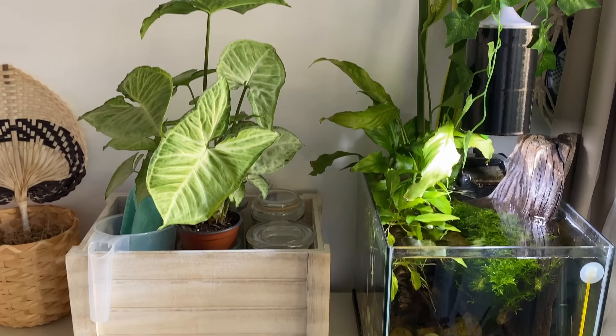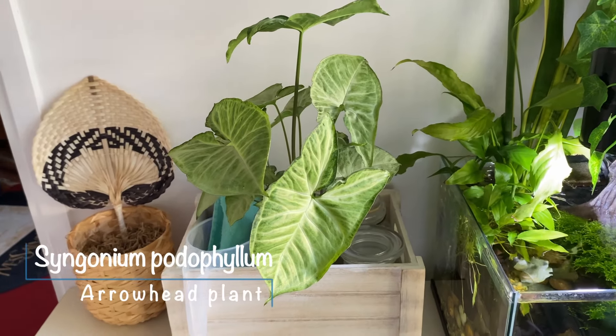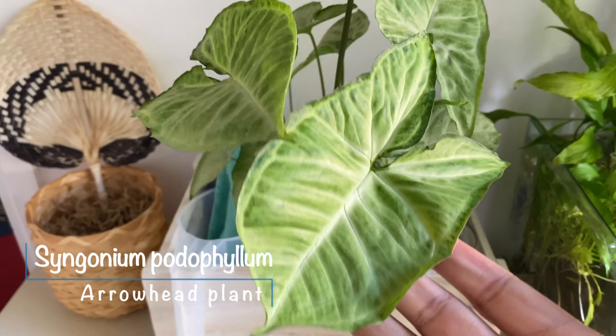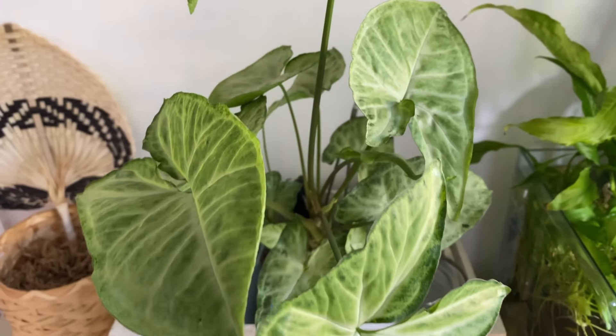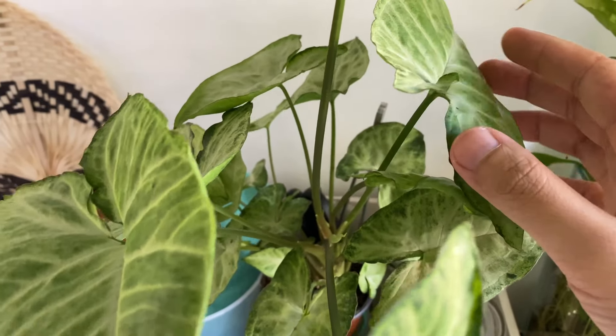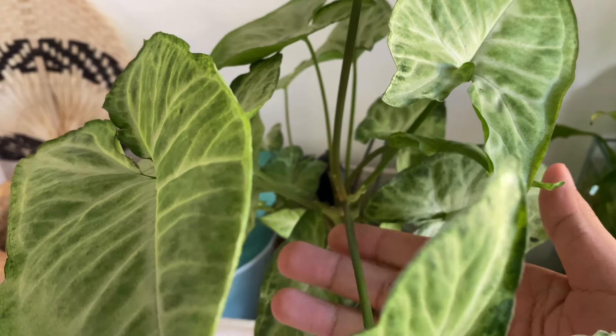Right next is my Syngonium, or arrowhead plant — super cheap and easy to care for, one of my new favorites. Just two weeks into my care and it's already growing new leaves. I'm looking to repot it soon and use a moss pole, so I'm excited to see how it will develop.